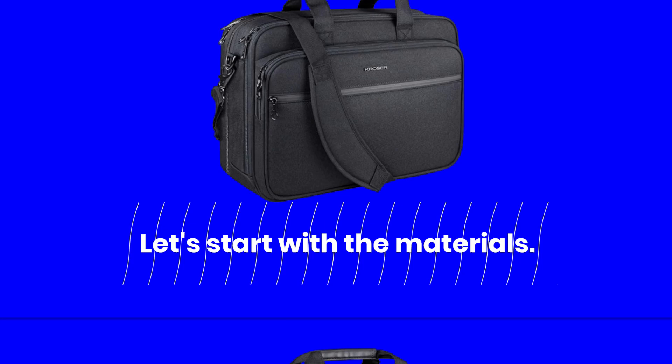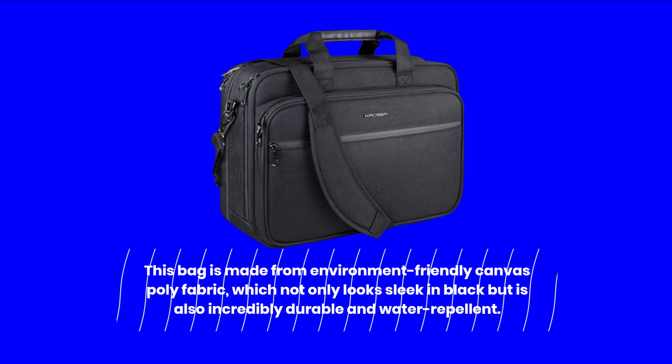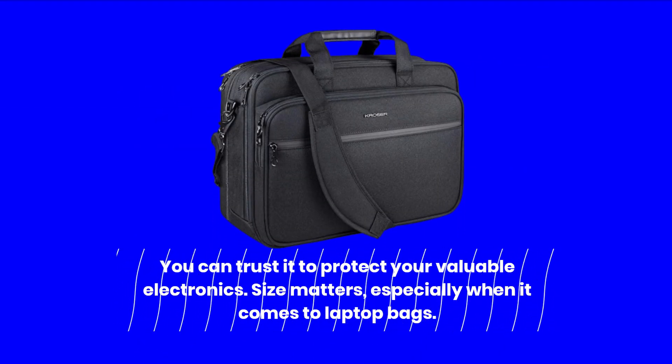Let's start with the materials. This bag is made from environment-friendly canvas poly fabric, which not only looks sleek in black but is also incredibly durable and water repellent. You can trust it to protect your valuable electronics.